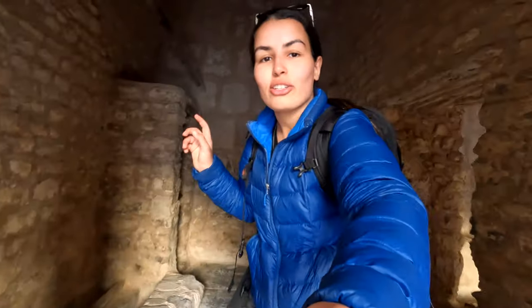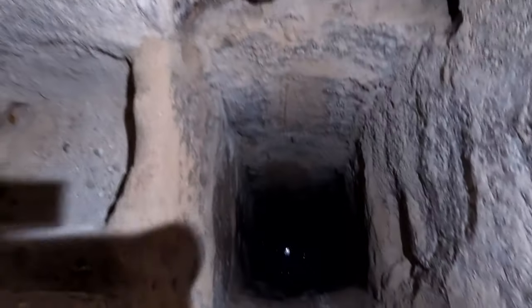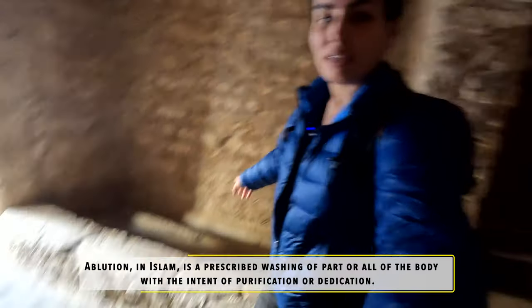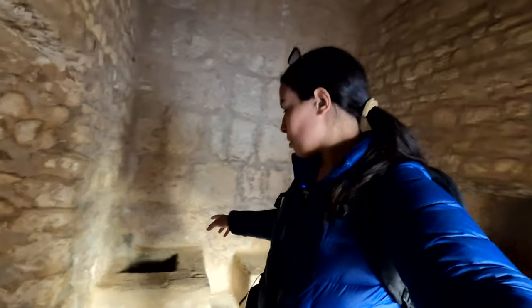This room right here was used for ablution before prayers and there's actually a well right here — this is an actual well and there's still water. I'm gonna shine some light with my phone so you guys can see it. The murabitins used to fetch water from the well and sit right here to perform ablutions before praying. And this one used to be the bathroom — they would fill the sink with water and take their bath right there. It's super neat that the well is actually still there and still has water.